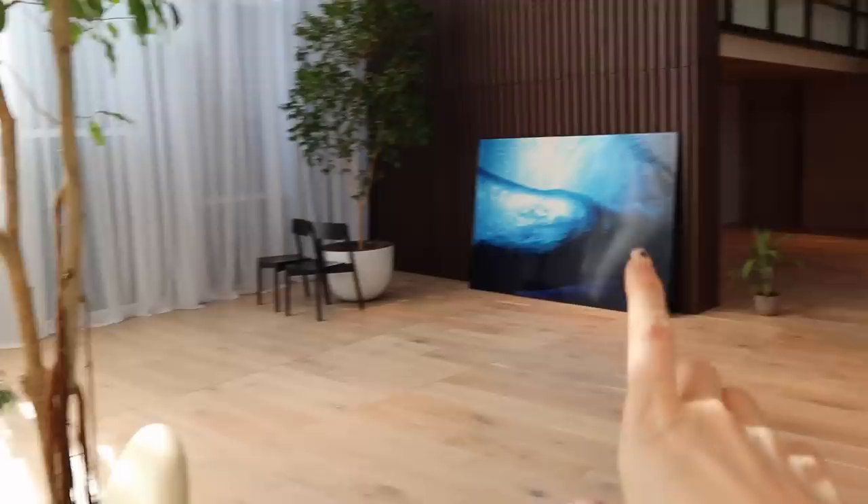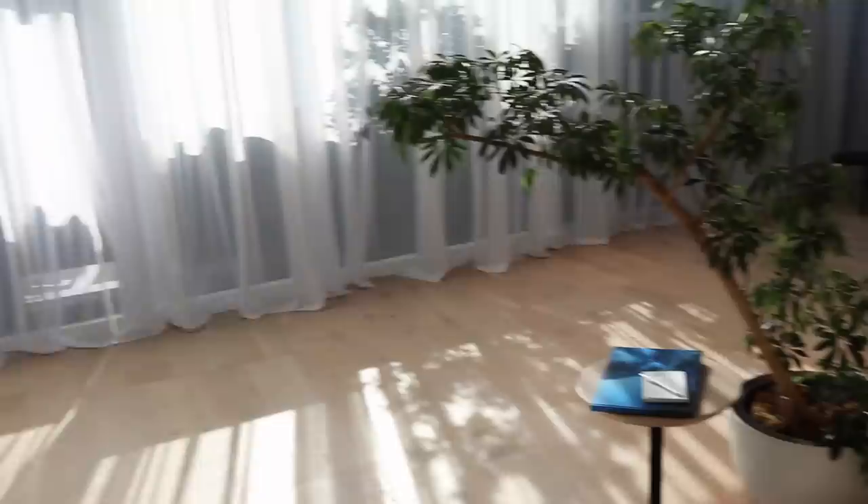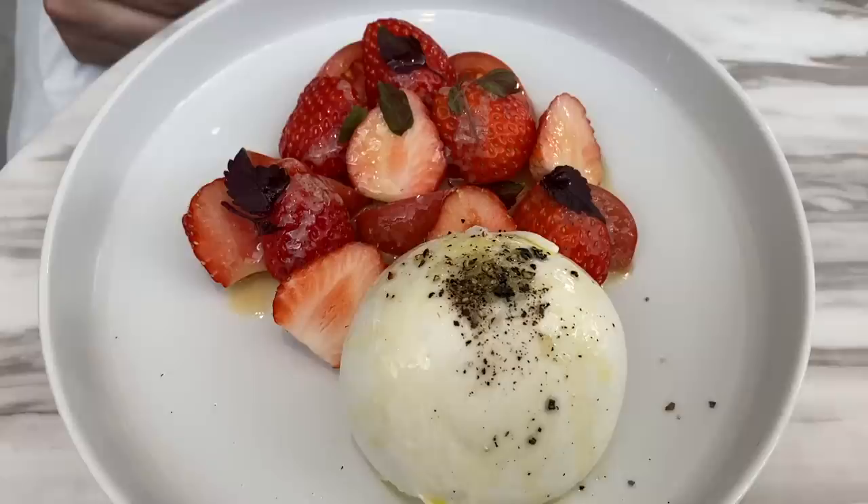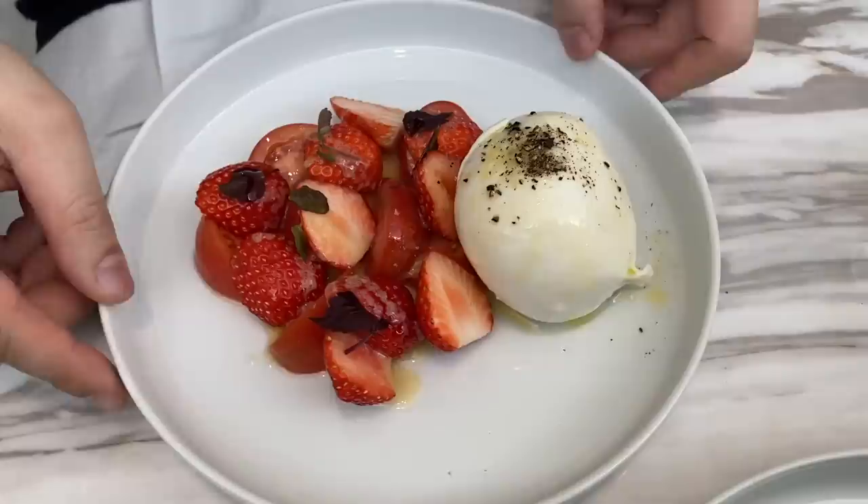There's an exhibition going on. It's just like a quiet little room lit with my favorite interior colors, sunlight and plants. So nice.